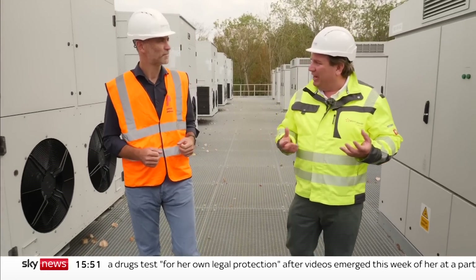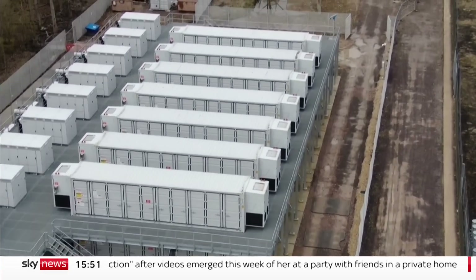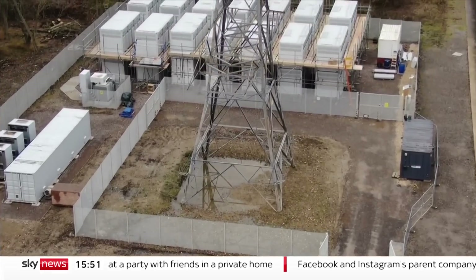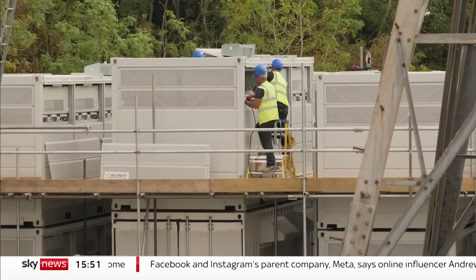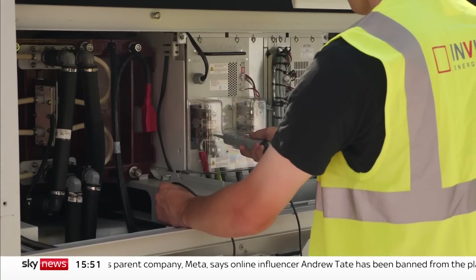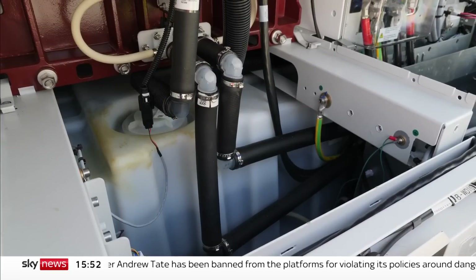But it has to be stabilised, and batteries are one of the best ways — probably the best way at the moment. This battery at Cowley Substation near Oxford is huge. It can store and release 50 megawatts of electricity, enough for thousands of homes. It's pioneering, combining fast and powerful lithium batteries with a new type of liquid battery called a vanadium flow cell.